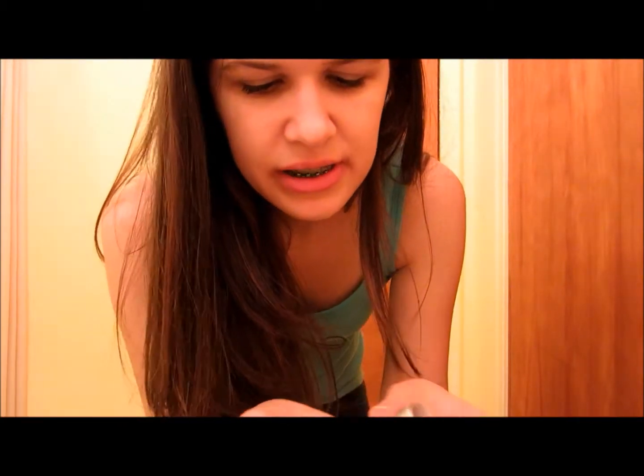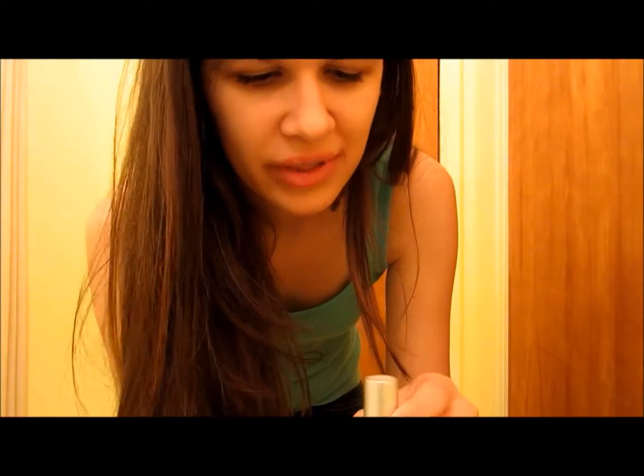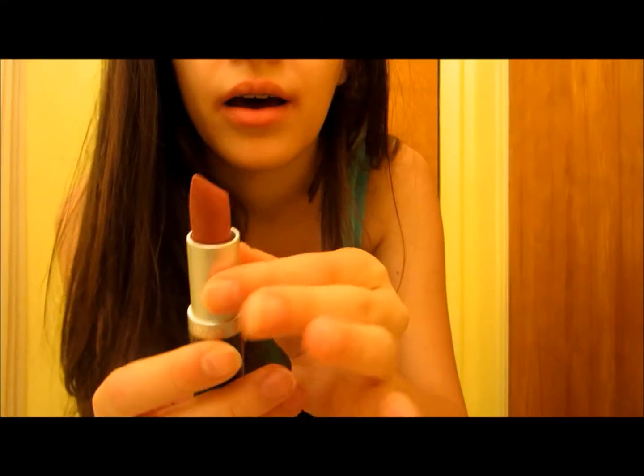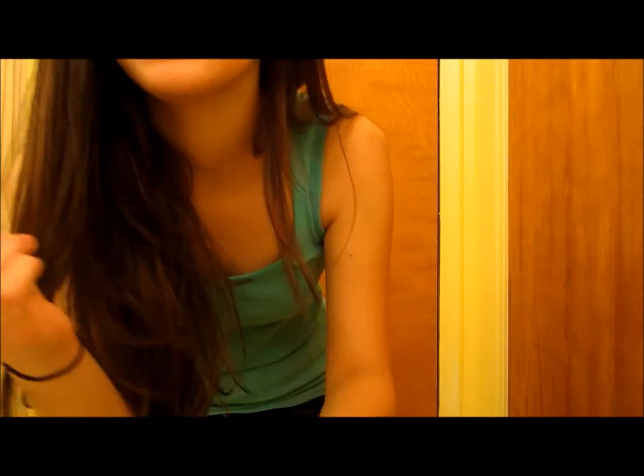Yeah, I have like weird corners of my mouth. Okay, so on to the third color. This one is by Naturalistics, and that's all the information I have. So this one is more purple-y. So I'll just put this on.